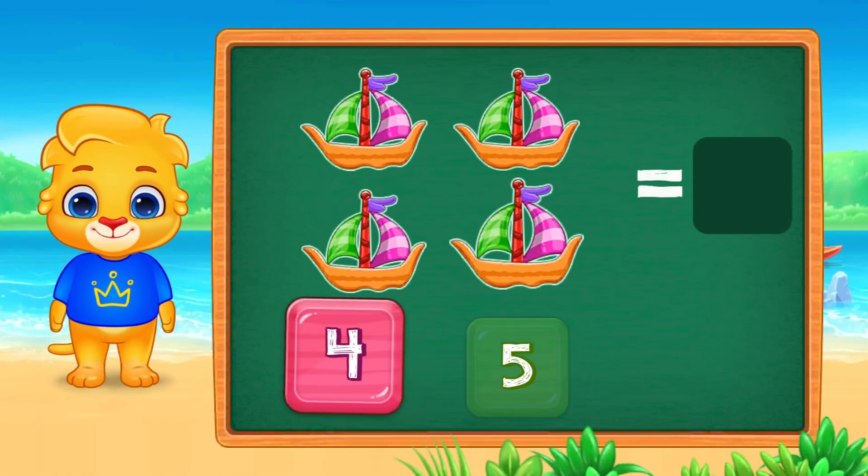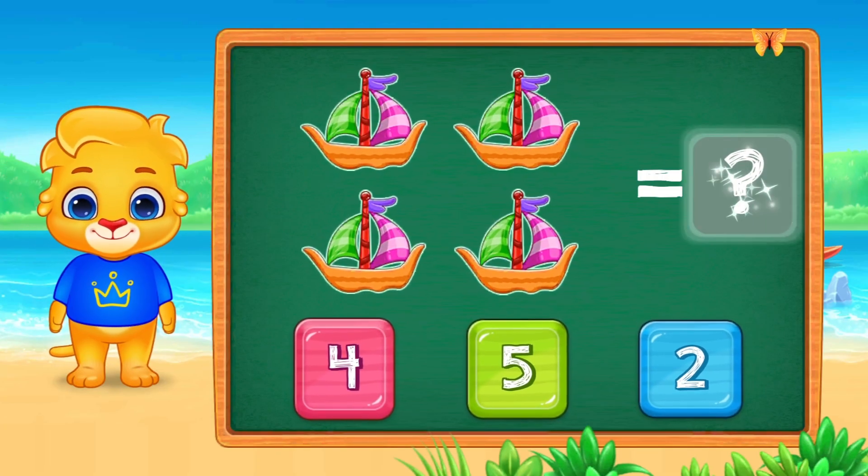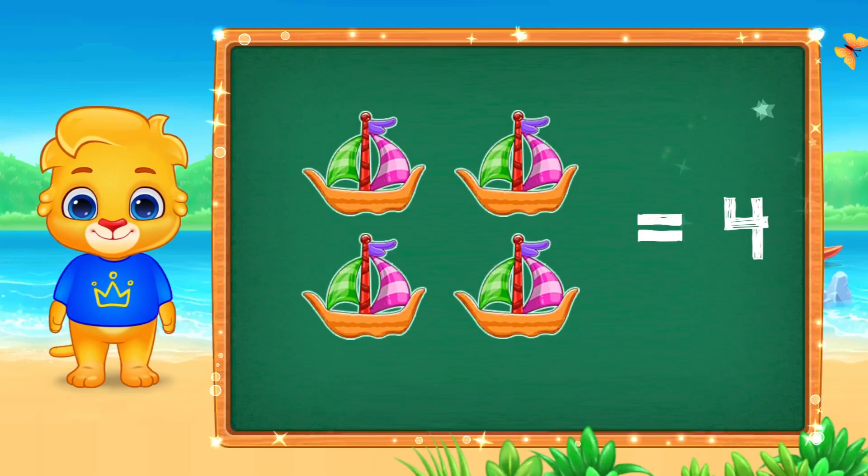Boats! Let's count. One, two, three, four. Great! Four. Four boats.